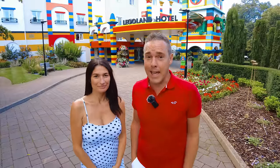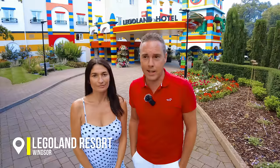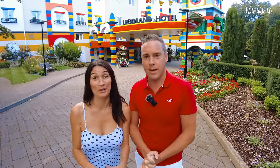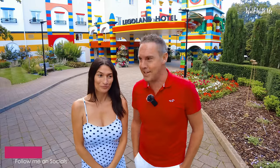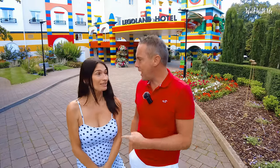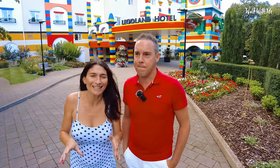Hey everyone, welcome back! Today we've decided to stay at Legoland Windsor Resort Hotel and go to Legoland Resort as well in the morning. I'm so excited — I've been wanting to do this my whole life. As a kid I wanted to come to Legoland but my parents would never take me, and I can't believe I'm here at the age of 40-something. I was never really into Lego but I just wanted to experience the park.